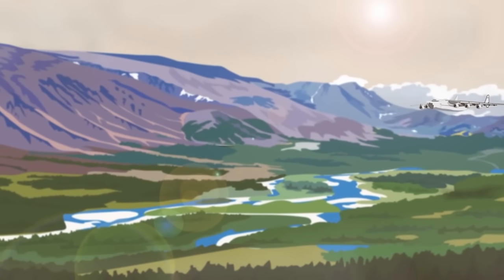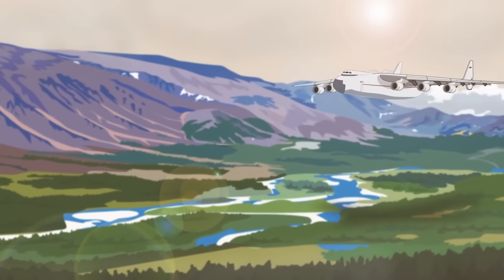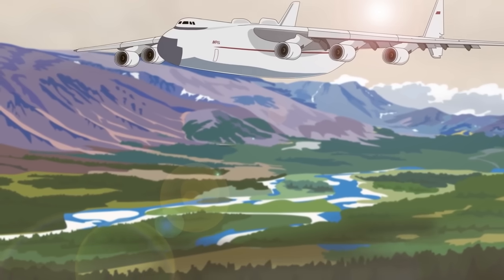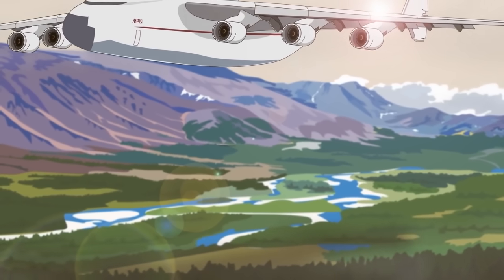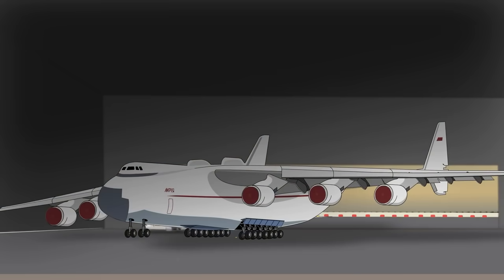In 1994, the Mriya — after 339 flights and 671 hours in the air — was found too expensive to maintain and was consequently grounded and partially dismantled to upgrade its predecessor, the AN-124 Ruslan. The Mriya therefore never had the opportunity to fly any parts of the Energia rocket or to launch any space planes into the cosmos.